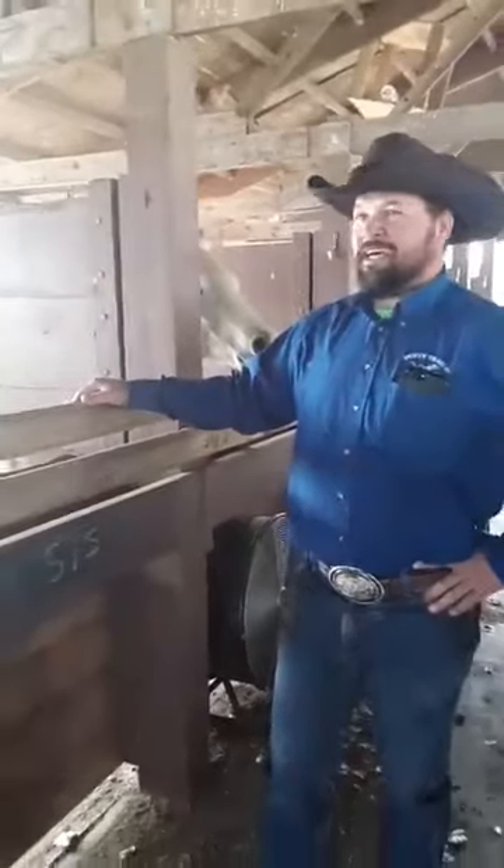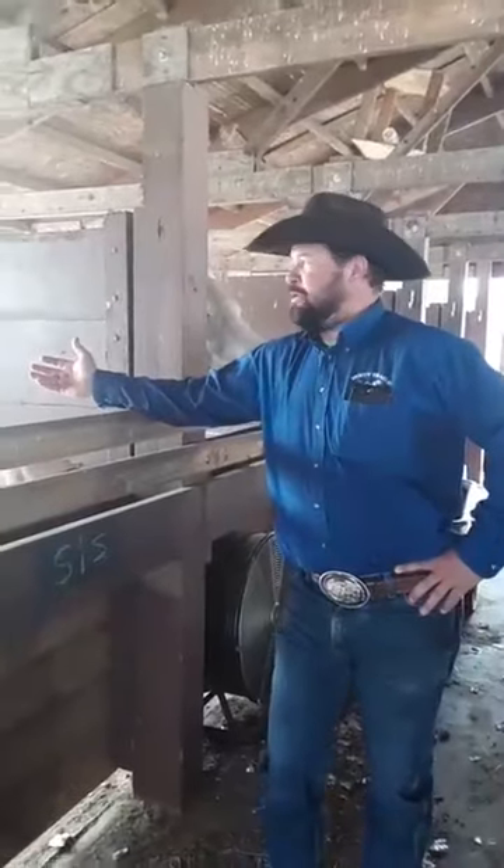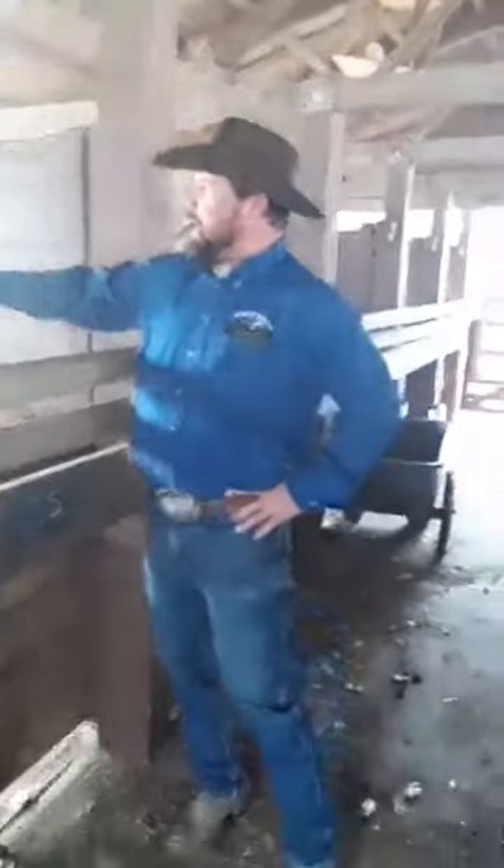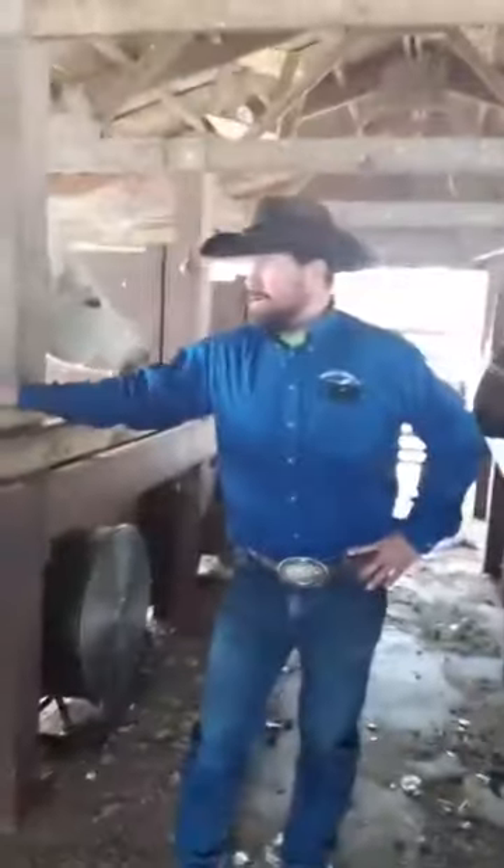Next over here is Sis — she's got her backside pointed at us. This is another blue roan, and you can actually see more white hairs on her where she gets more of that blue colored hue. It's hard to see in here because of the light, but when we get them out in the light you'll see more of that color on her.